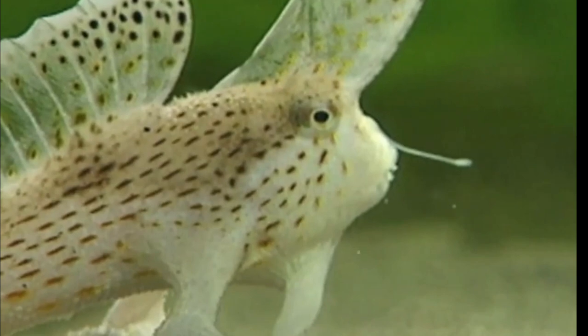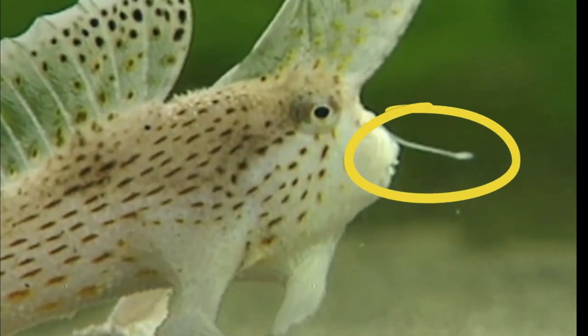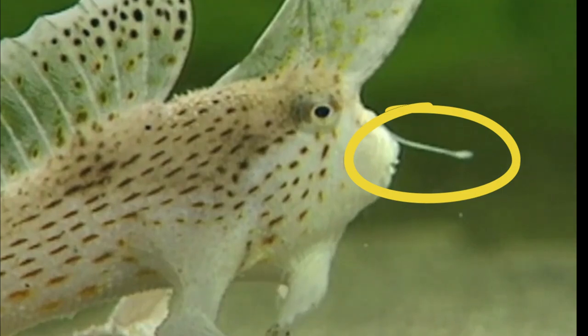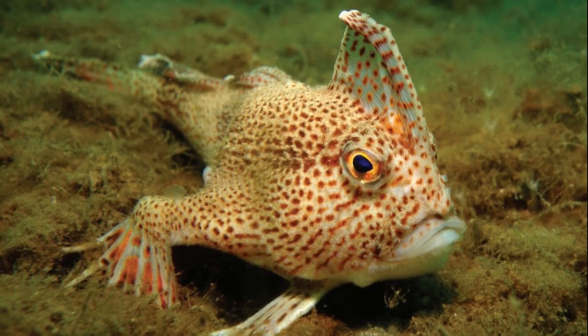Like other anglerfish, spotted handfish have a fleshy growth sticking out of their head that acts like a lure to catch food. Handfish like to eat worms and crustaceans from the sandy seafloor.